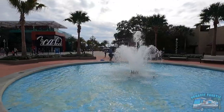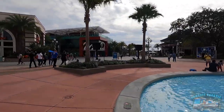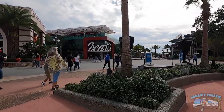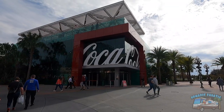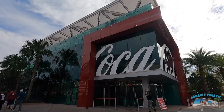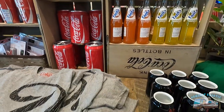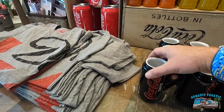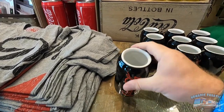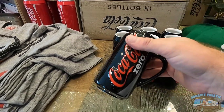I wonder if Epcot is ever going to bring back the Coca-Cola tasting thing - they tore all that down. We'll go visit Epcot in a few days and you'll see how the construction's going. I love the relationship that Coca-Cola and Disney has - it's such a great fit. In the store there's all the Coca-Cola stuff, some Fantas, and I really like how they're embracing the Coca-Cola Zero. This is a coffee cup but how would you clean it? You wouldn't be able to get in there to clean the coffee - pass on that one.